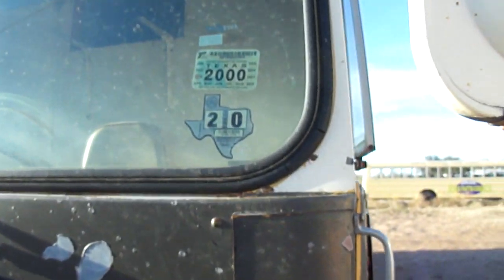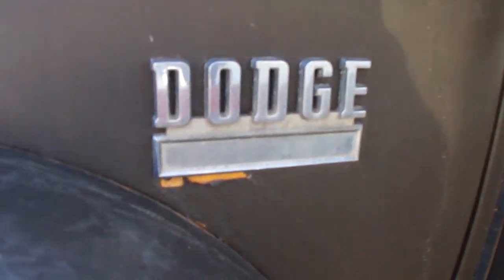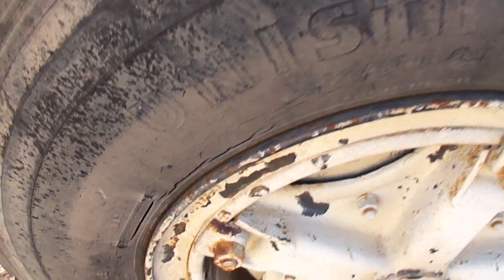Looks like the last in-service date was 2000. The tires would not be safe for road driving — they're all pretty worn and cracked.